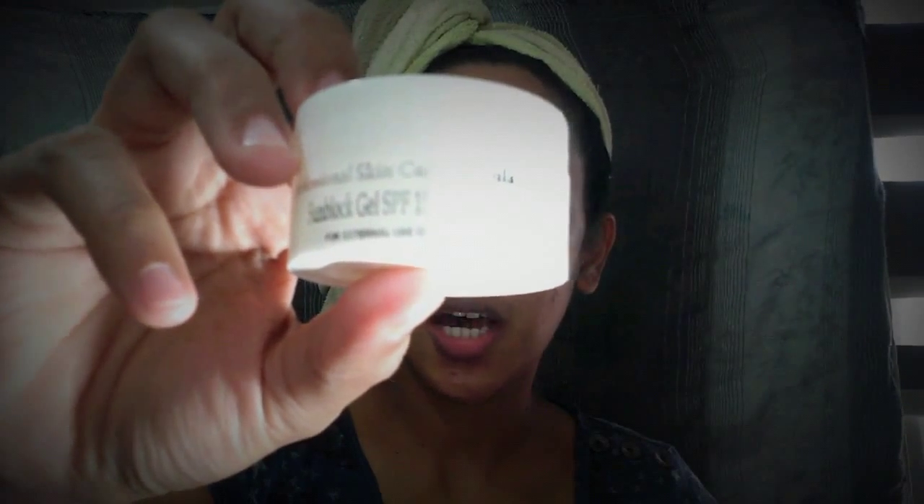After that, I have to use my Sunblock. This is from Dr. Alvin's Sunblock Gel — just a little bit of it, just to protect my skin from the sun.